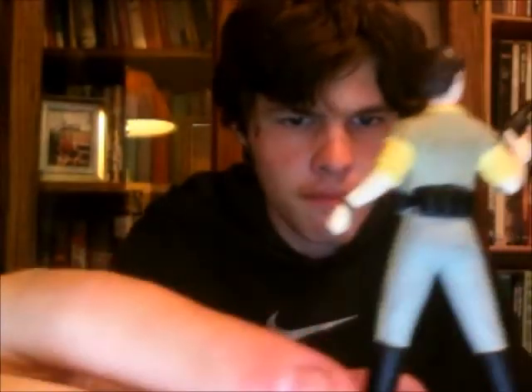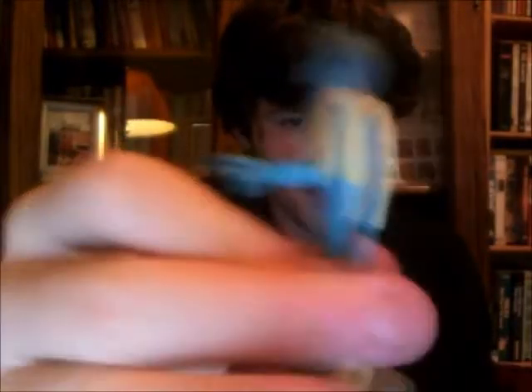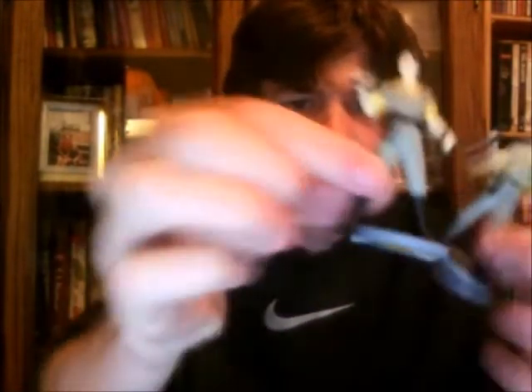I got Princess Leia for a quarter, in her Endor gear. And actually I got two Princess Leia for a quarter each. And then I got Greedo. They only had one Greedo, so I'm glad I got him because Greedo is one of my favorites. They had about three Princess Leias — I only got one because her stand was bent.